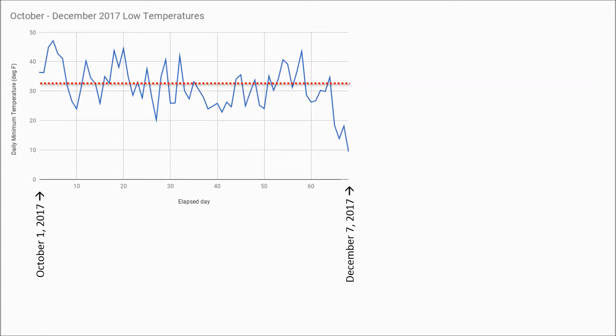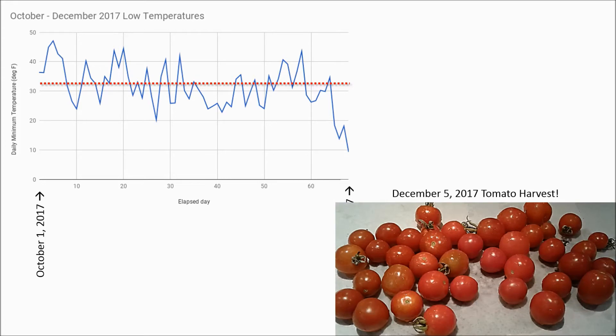The greenhouse performed excellently as a season extender. Here's a graph of the daily low temperatures from October 1st until December 7th, which is the day the tomato plants died. The red dashed line shows the freezing point of water — 32 degrees Fahrenheit or 0 degrees Celsius. After the first freeze on October 7th, at least half of the days went below freezing. We probably harvested 20 pounds or 10 kilos of tomatoes after the first freeze, and we were even seeing new fruit production well into November. Here's a photo of our last tomato harvest on December 5th. The greenhouse extended the season a full two months, which is pretty impressive.